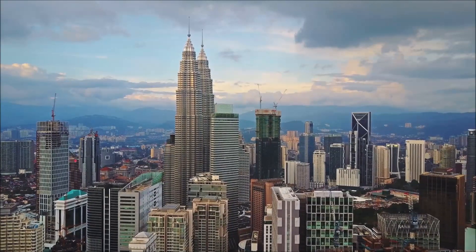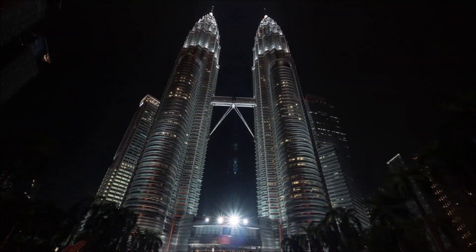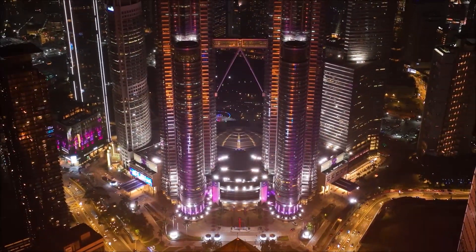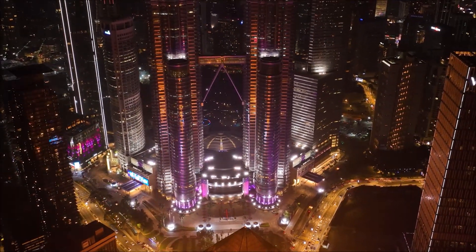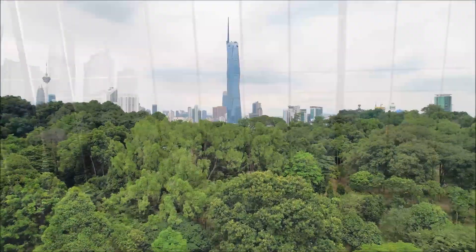Our story begins in Kuala Lumpur, Malaysia, a vibrant city known for its iconic Petronas Twin Towers. But in 2010, a vision emerged to push the boundaries, not just of Malaysian architecture, but of global landmarks.